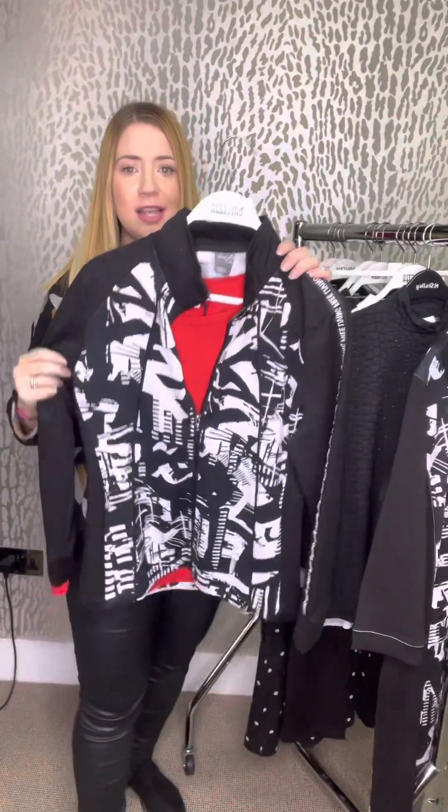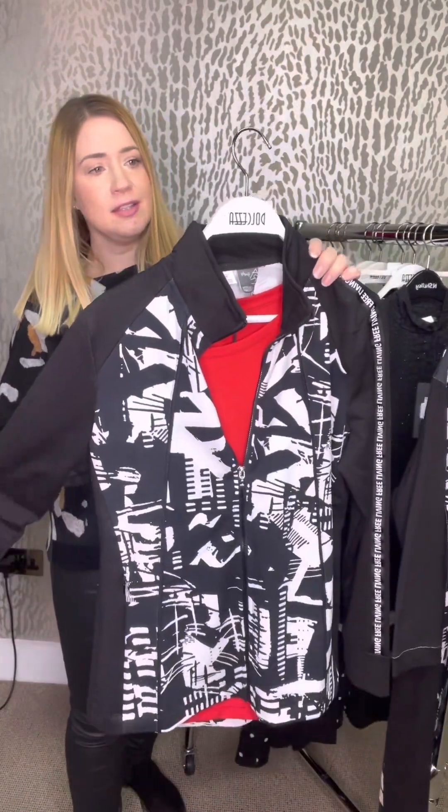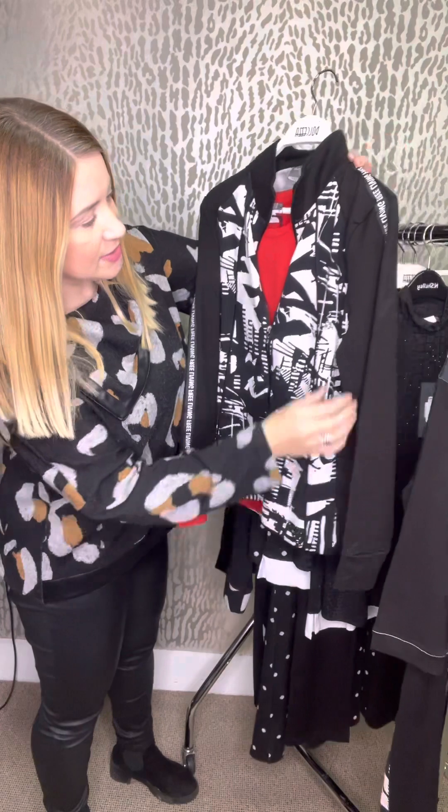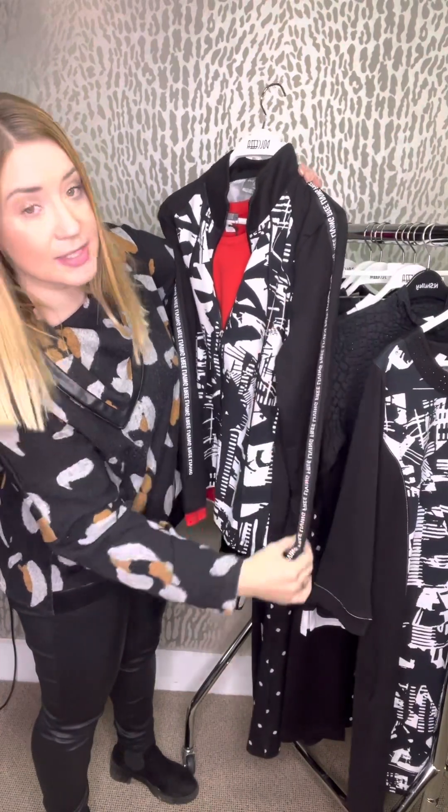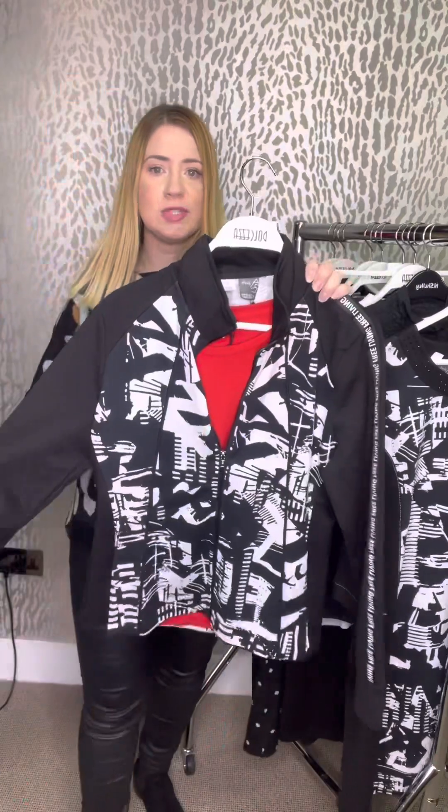Next on the rail, the same print — it's this lovely little zip-up jacket. The jacket is £99.50, we've got that in a small, medium and large. You've got the zip front and then the stripe with the wording down the sides there, so it gives it a little bit of a sporty feel.